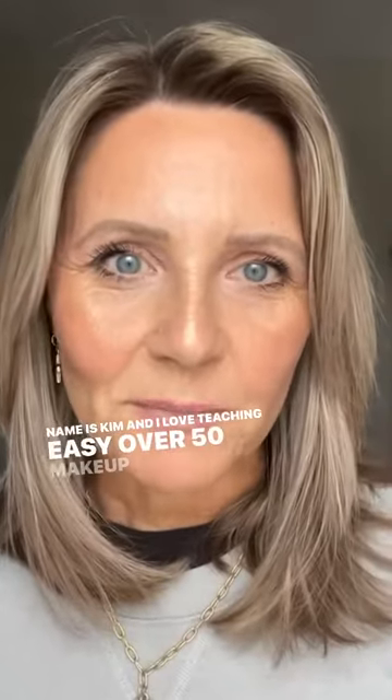If you see purple, opposite on the color wheel is yellow. If you see yellow, opposite on the color wheel is purple and blue. My name is Kim and I love teaching easy over-50 makeup tips. Save this for future reference and screenshot this.